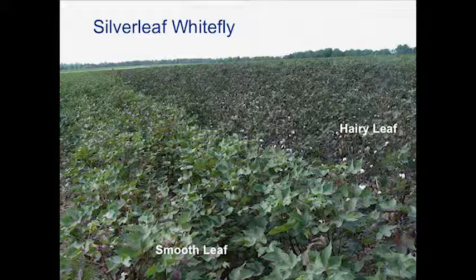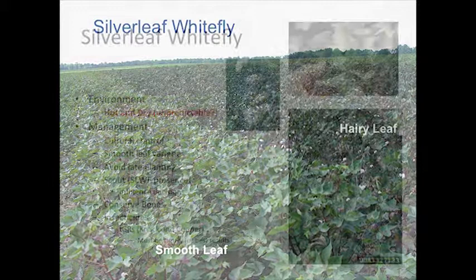In severe situations, we can see premature defoliation, and when we see that, yield is really hurt. We can also have accumulation of honeydew and sooty mold on leaves as well as open cotton. This is a picture of a variety trial showing that line — smooth-leaf cotton on the left, hairy-leaf cotton on the right. Whiteflies really like hairy-leaf cottons, no question. If you're in Tift or Colquitt counties, you need to think hard about planting a hairy cotton, especially late. If you're planting in April or early May, we're probably fine. But if you're planting in late May or June, you probably want to avoid hairy-leaf cottons, or at least know that whiteflies are potentially going to be more of an issue.